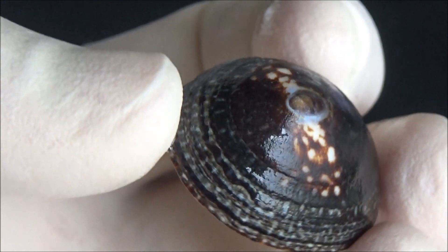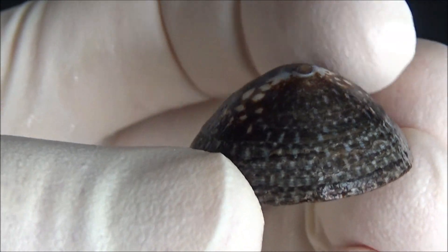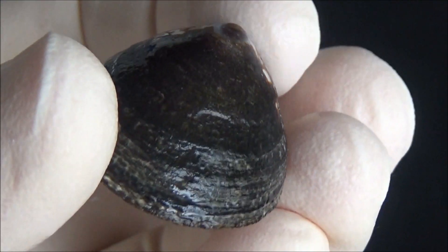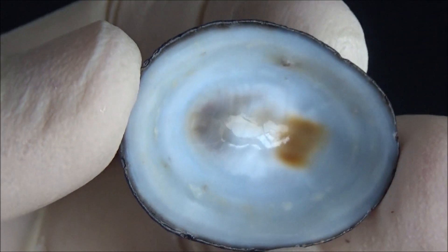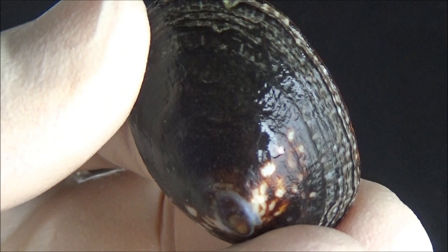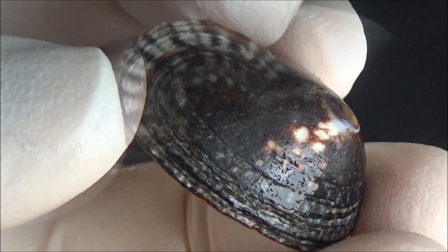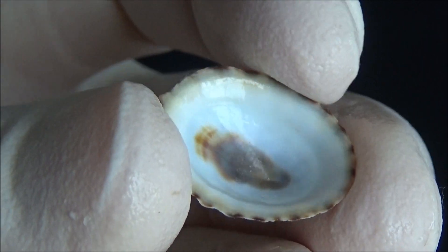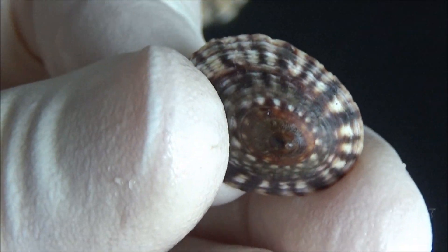To scrape the algae off the rocks, limpets use thousands of tiny iron teeth attached to a special organ called the radula, which is basically a tongue with multiple denticles. The pattern in which those denticles are organized is often unique. Thus, scientists sometimes have to look at the snail's iron smile under a microscope to distinguish the species from each other.